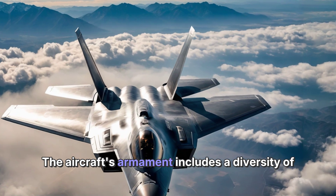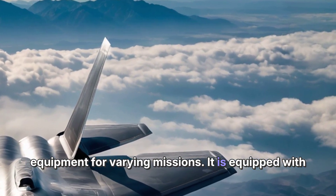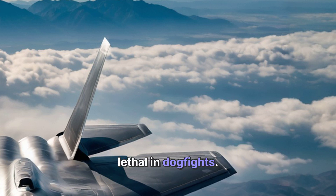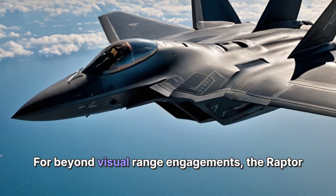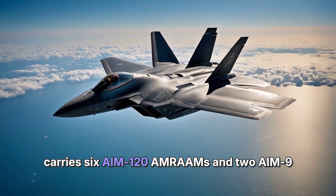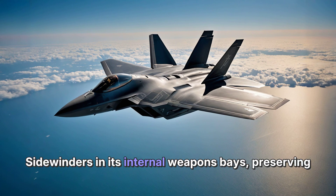The aircraft's armament includes a diversity of equipment for varying missions. It is equipped with an M61A2 20mm cannon with 480 rounds, making it lethal in dogfights. For beyond-visual-range engagements, the Raptor carries 6 AIM-120 AMRAAMs and 2 AIM-9 Sidewinders in its internal weapons bays, preserving its stealth profile.